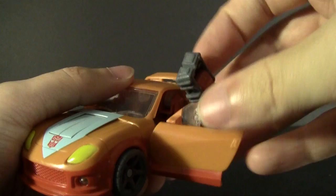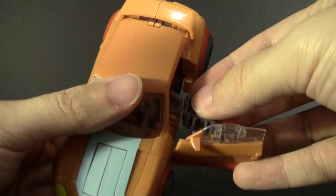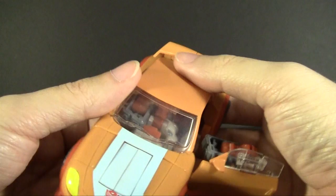You'll notice it's all on translucent hinges — and you're probably tired of me talking about how much I really don't like translucent plastic in these toys, but I mention it where it comes up.